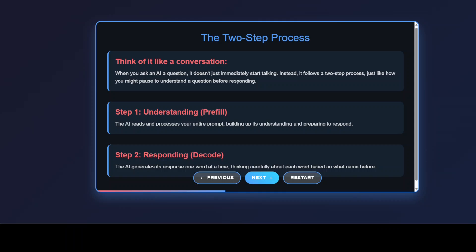When you send a prompt to an AI model, it follows this exact two-step dance. Step 1: understanding your prompt completely. Step 2: crafting its response one piece at a time. Let's break down what's really happening behind the scenes.